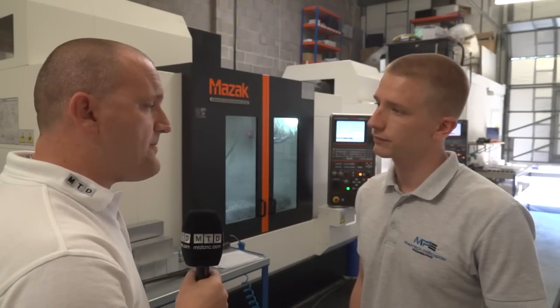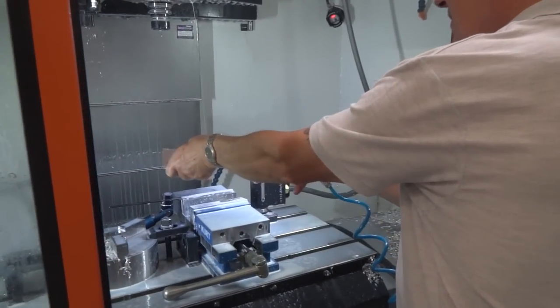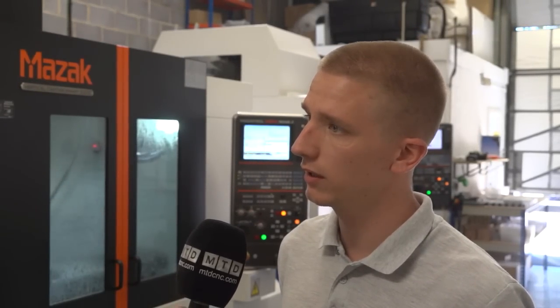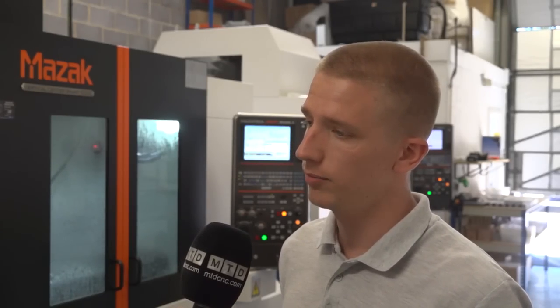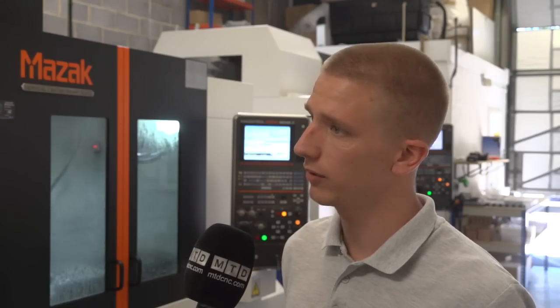And why did you select Mazak? I looked at a lot of different machine tools in the market. I've been aware of Mazak for many years. They've got an undisputed reputation in the global market. Their service and support is second to none. The machines are absolutely outstanding, very accurate and they're just very nice to work with.